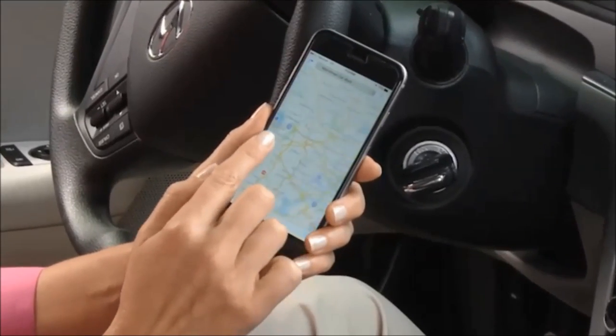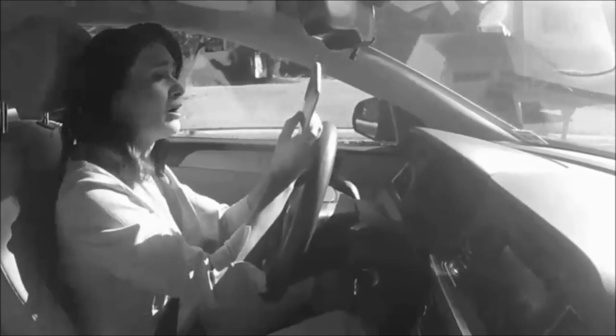There's nothing better than having your GPS right on your cell phone. But trying to hold your phone and see the map and the road at the same time is impossible. And it's dangerous.